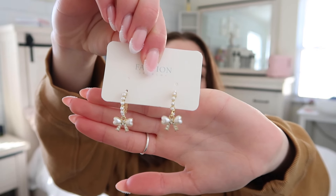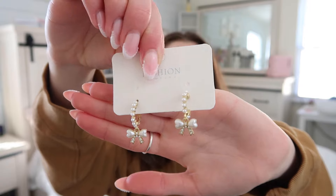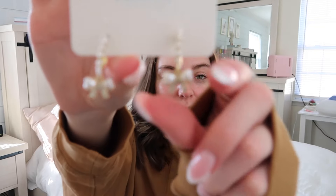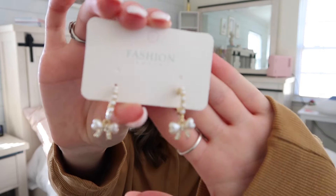The next thing I have are these adorable bow earrings. They are so cute — they have pearls and a bow at the bottom. They are so detailed, and I think they were only like 90 cents, which is pretty good.